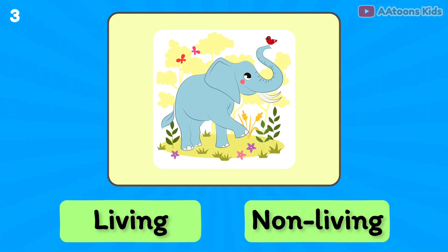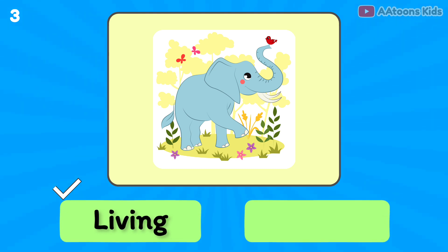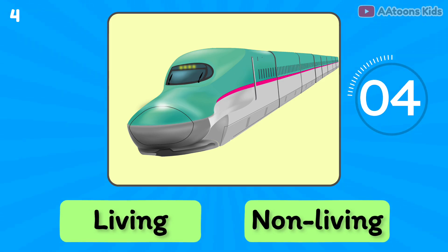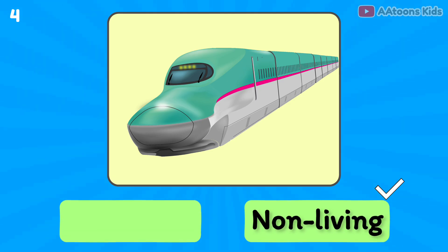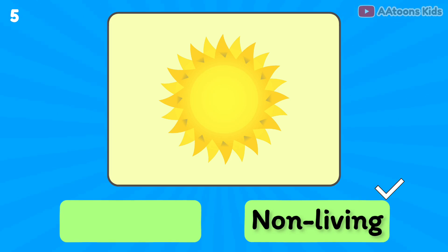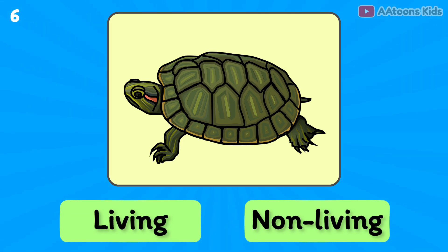Elephant is living or non-living? Living thing. Train is living or non-living? Non-living thing.